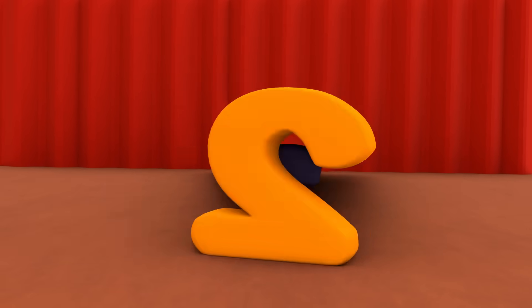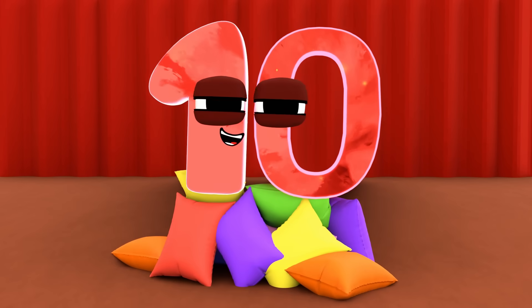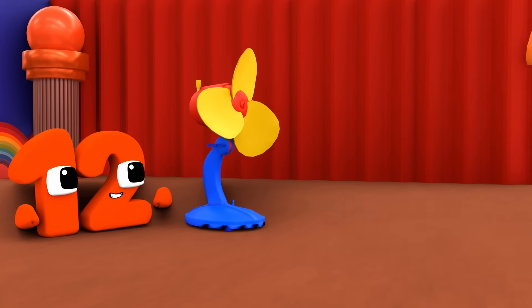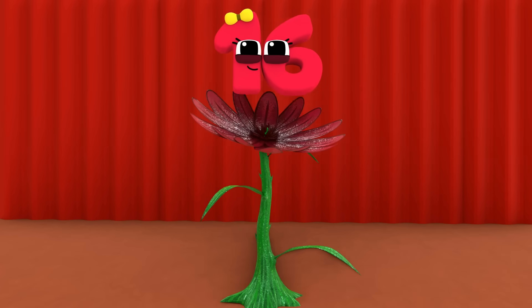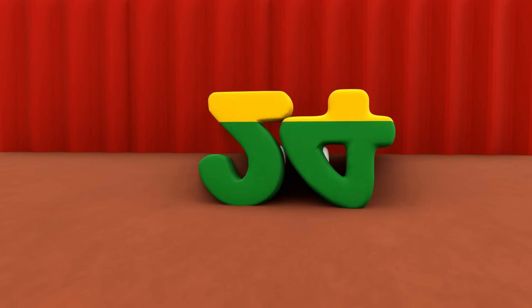So the first numbers are two, four, six, eight, ten, twelve, fourteen, sixteen, eighteen, twenty, twenty-two, twenty-four.